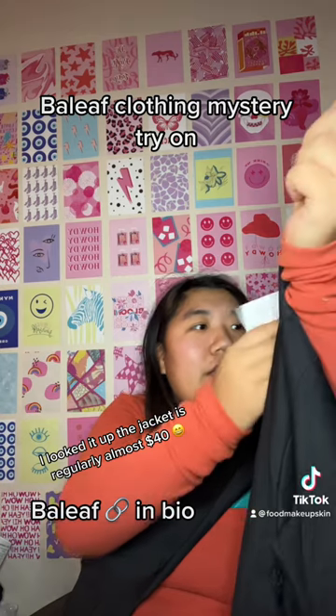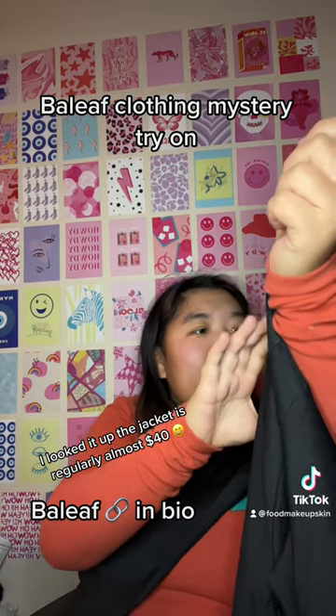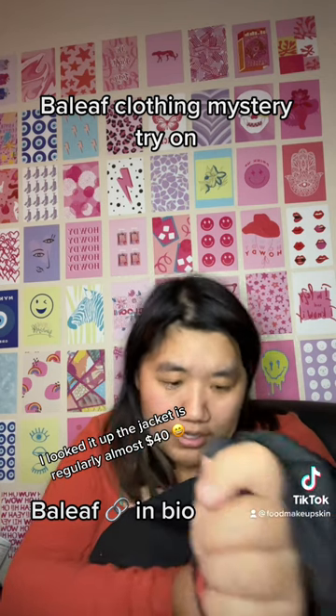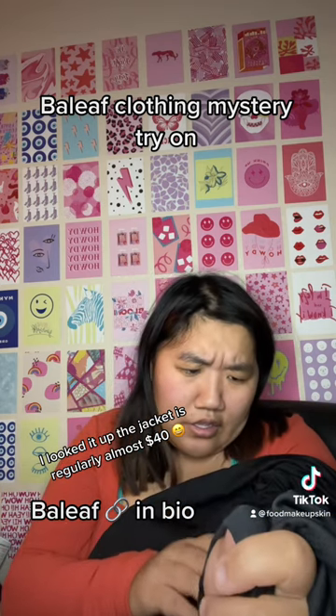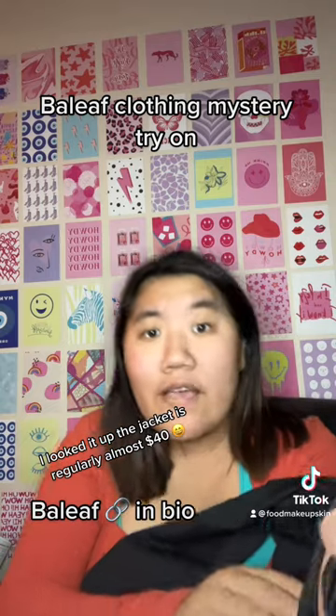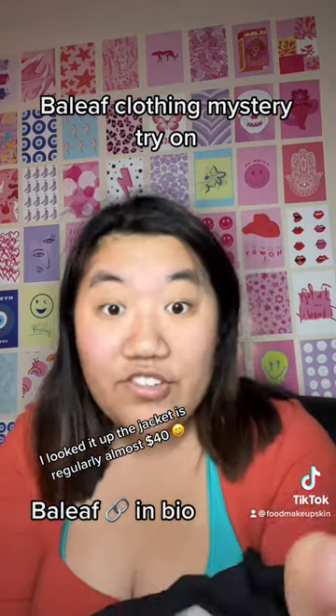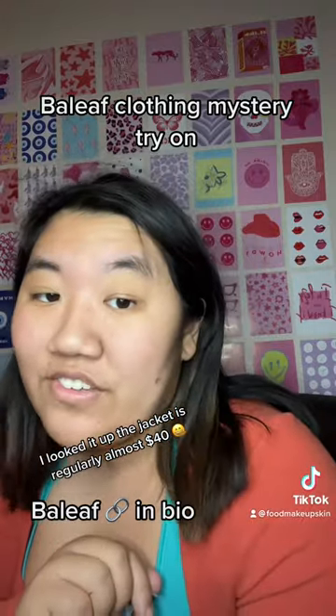So my mystery item that I got was this jacket. So I'm going to go ahead and try it out. This is a UPF 50 UVA block jacket, and I'll have a link in my bio to the mystery bag if you want to go purchase it.